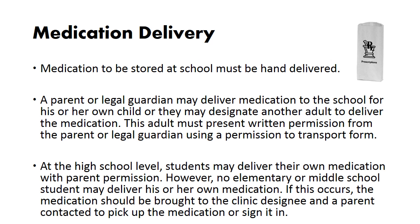Medication delivery: medication to be stored at school must be hand-delivered. A parent or legal guardian may deliver medication to the school for their own child, or they may designate another adult to deliver the medication. This adult must present written permission from the parent or legal guardian using a permission to transport form. At the high school level, students may deliver their own medication with parent permission. However, no elementary or middle school student may deliver his or her own medication. If this occurs, the medication should be brought to the clinic designee and a parent contacted to pick up the medication or sign it in.